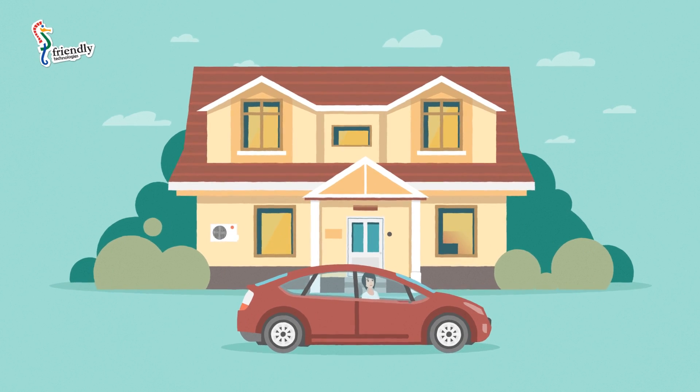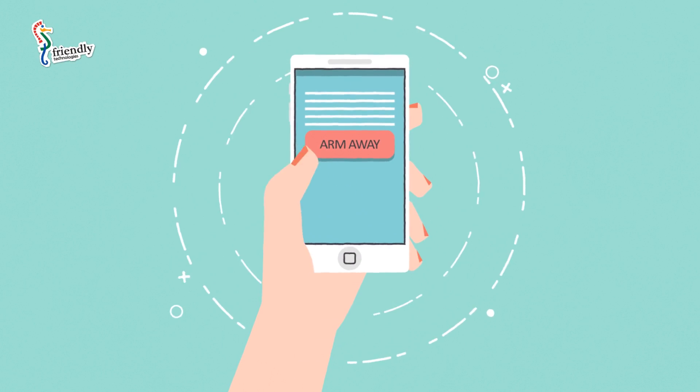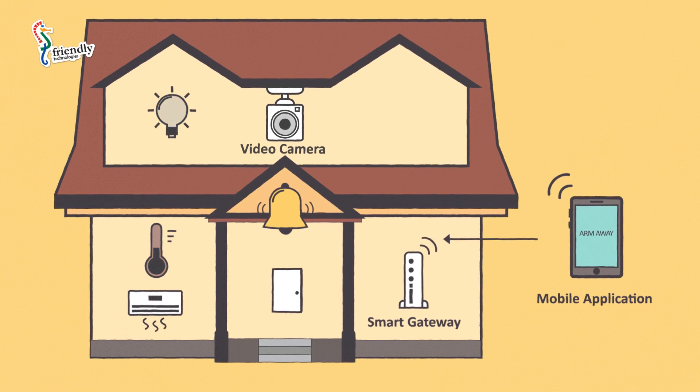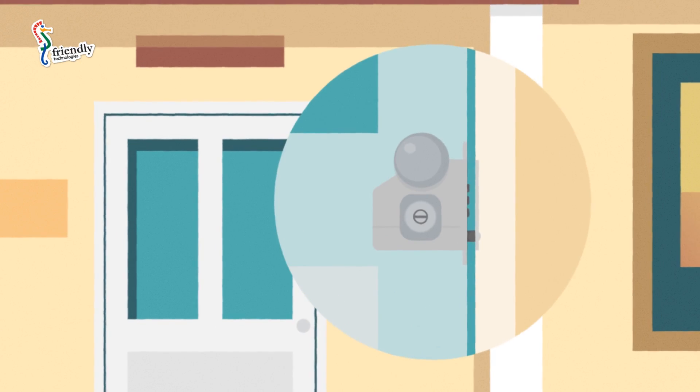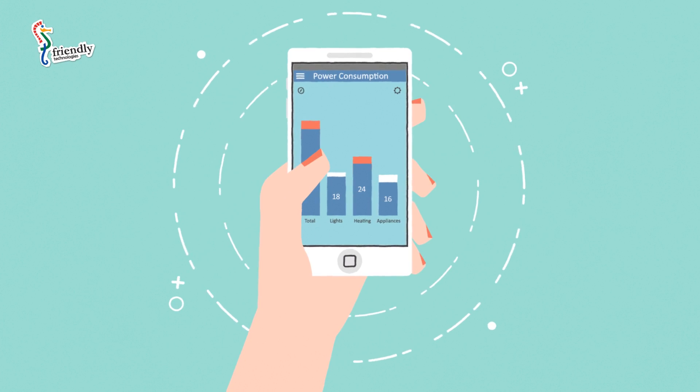With Friendly's solution, users can remotely turn on or off the boiler, air conditioner, or lights, as well as lock the front door and control home appliances, thereby reducing energy costs.